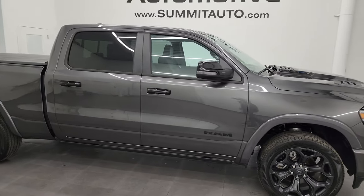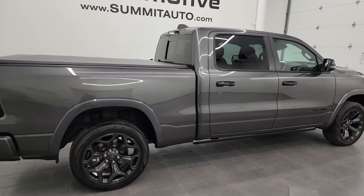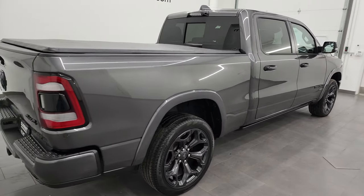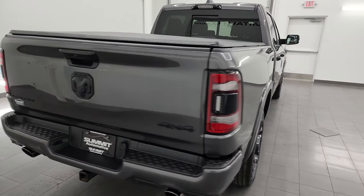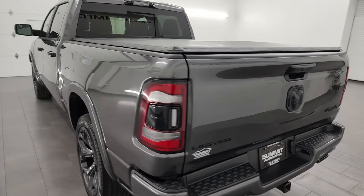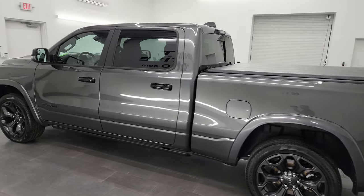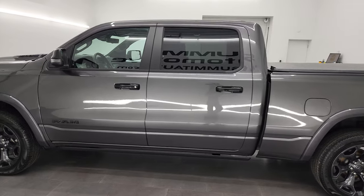Hey, this is Brett, and this 2023 Ram 1500 Crew Cab, 6'4" short box, Limited, Level 1, is stock number 23T25A. I am here at Summit Automotive in Fond du Lac, Wisconsin, your new and used Ram and light duty truck headquarters.